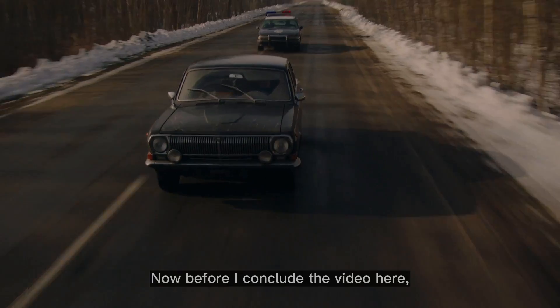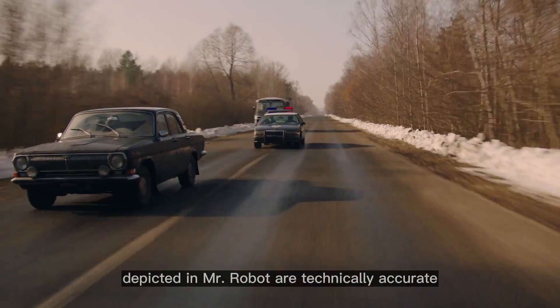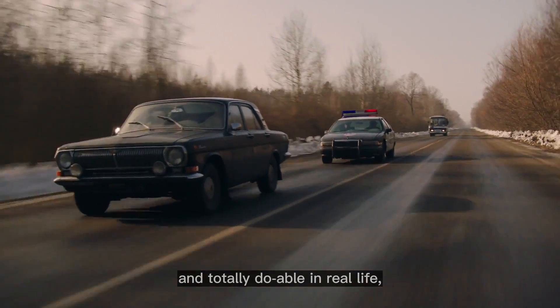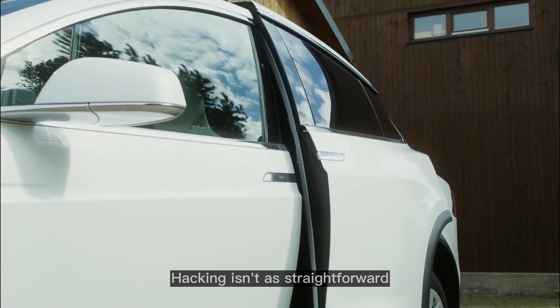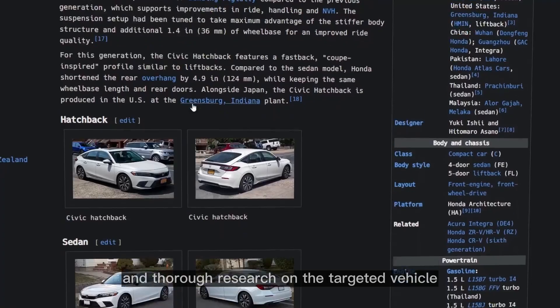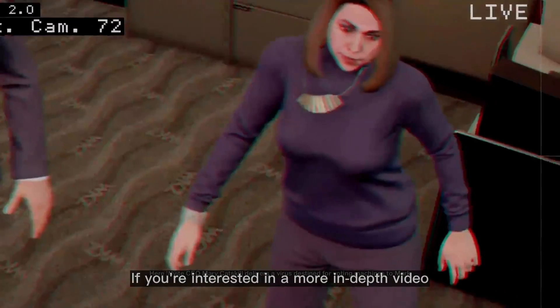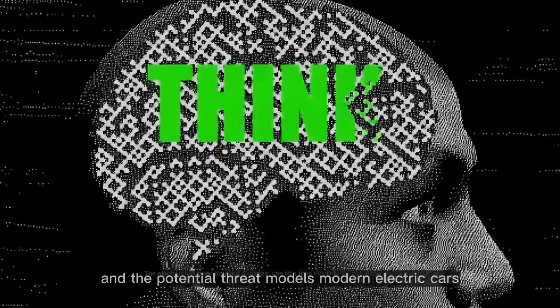Before I conclude, I want to emphasize that while the hacking scenes depicted in Mr. Robot are technically accurate and totally doable in real life, they may still overlook the complexities faced by hackers in the real world. Hacking isn't as straightforward as going for a walk and easily accessing any vehicle with a laptop — it requires a plan and thorough research on the targeted vehicle. If you're interested in a more in-depth video about various ways hackers can breach vehicles and the potential threat models modern electric cars might pose in the upcoming years, let me know in the comments below and I'll see you in the next one.